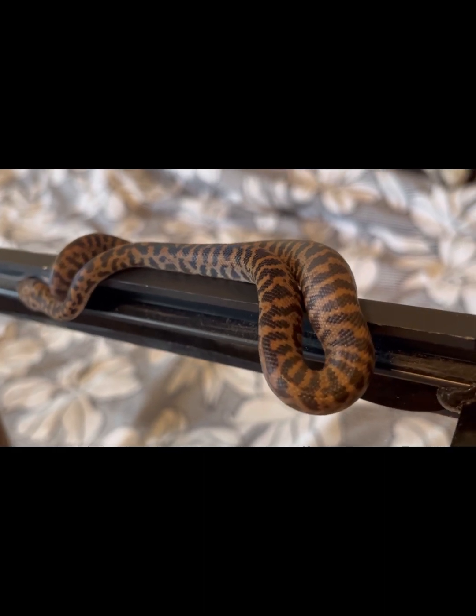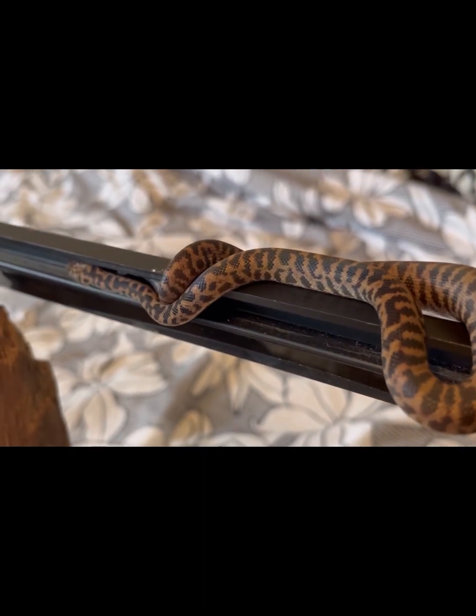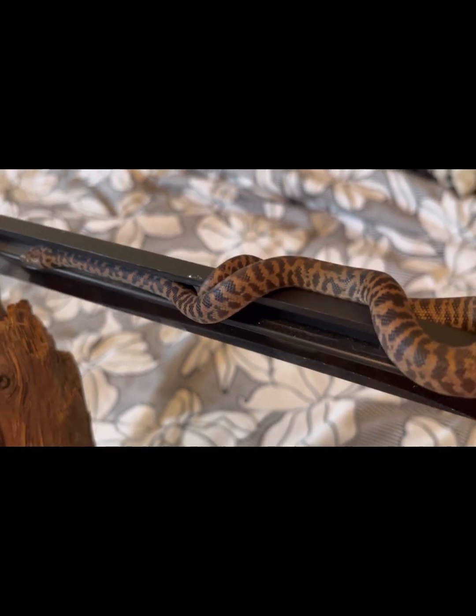I'm amazed with this species. I think spotted pythons are just amazing — I like their curiosity level, I like how engaging they can be, and they're fun to observe.